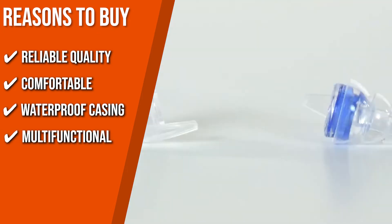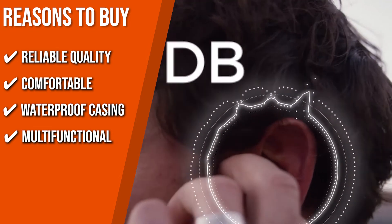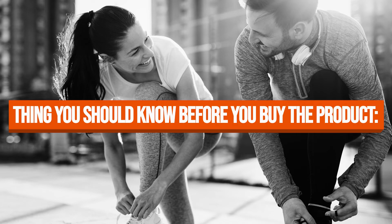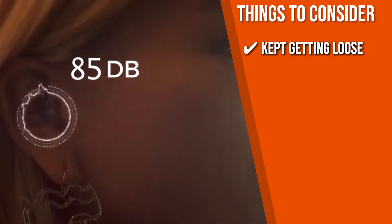Multifunctional: whether you are at a concert, riding your motorcycle, or in numerous other environments, Eargasm High Fidelity Earplugs help you turn the volume down anytime you need it. Keeping all of that in mind, the thing you should know before you buy the product is, customers reported that they kept getting loose, so you might have to adjust them regularly.